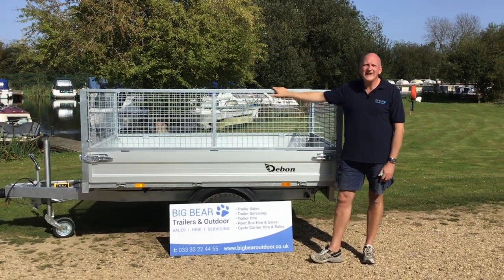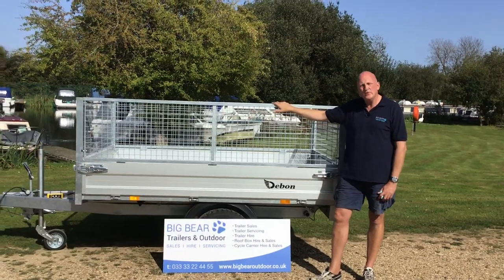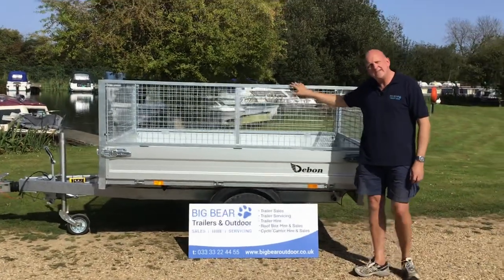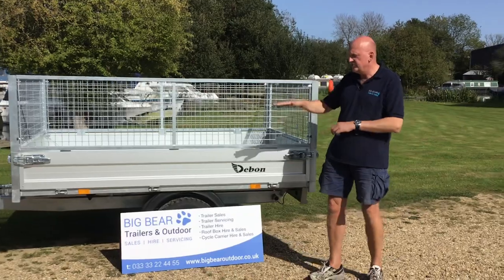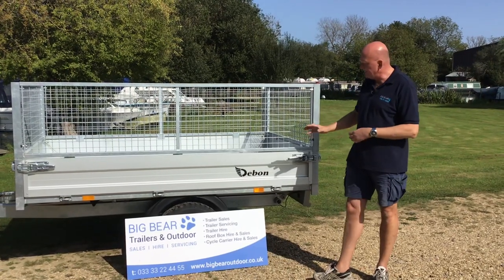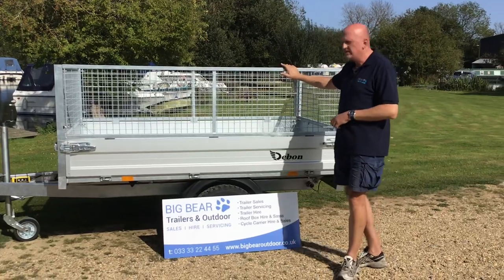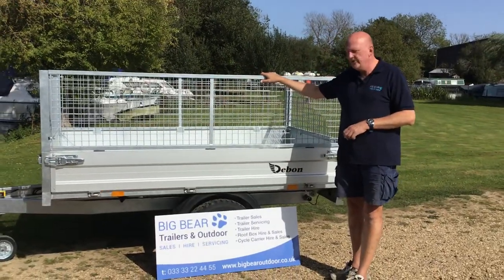Welcome to Big Bear Trailers and Outdoor in Northamptonshire. This afternoon I've got a review for you on the Debon PW0. This is the smallest tipper trailer in the Debon range. This particular model is single axle and just rear tipping, whereas further up the range they go into three-way tipping. This is 1500kg gross capacity with a load carrying of just over one ton.